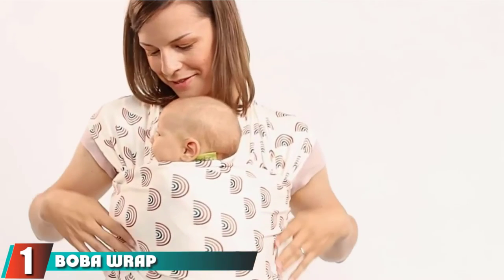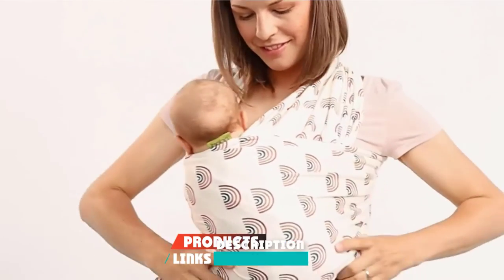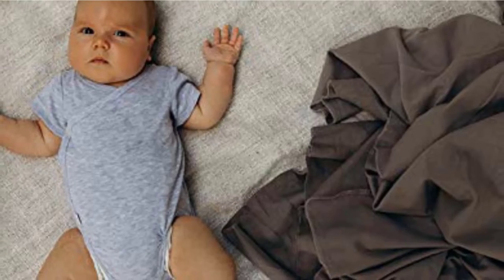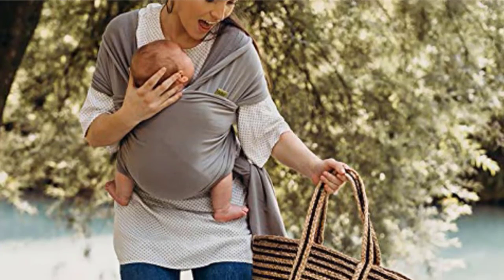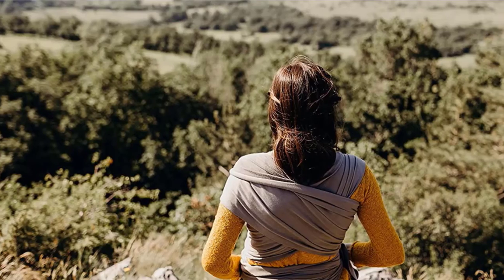At the first position of our list, we have Boba Wrap Baby Carrier. This inexpensive wrap is a bestseller that comes in a rainbow of colors. While you can use this wrap with infants from birth, it's also handy for toddlers up to 35 pounds. It's made from 95% cotton for breathability and has 5% spandex for some stretch and hold. This wrap comes in one size fits all, which may be helpful with changing postpartum bodies and fitting other caregivers in the family.